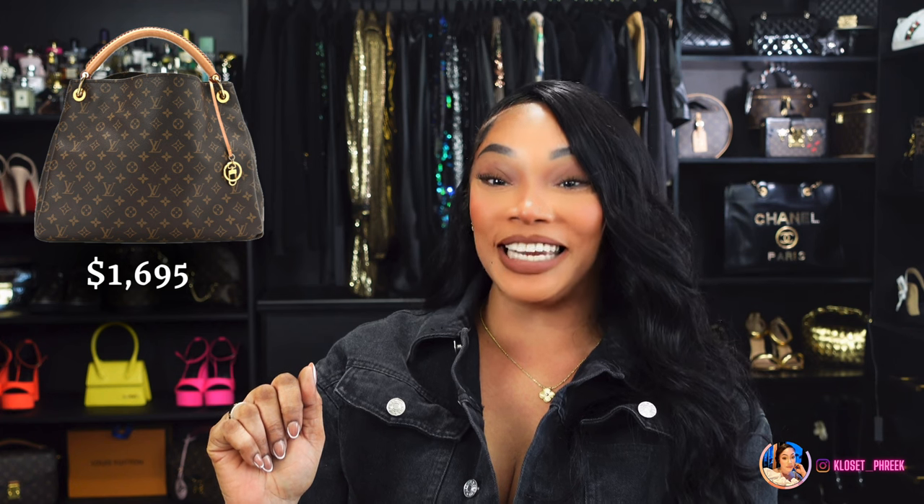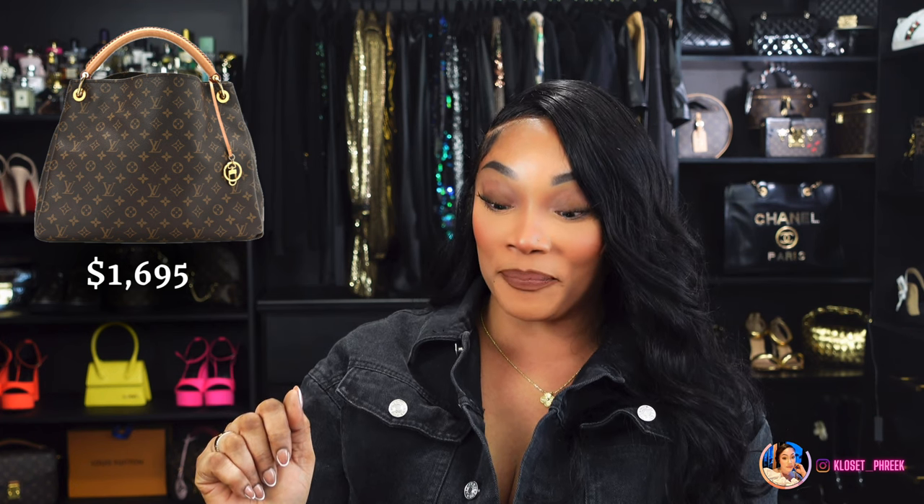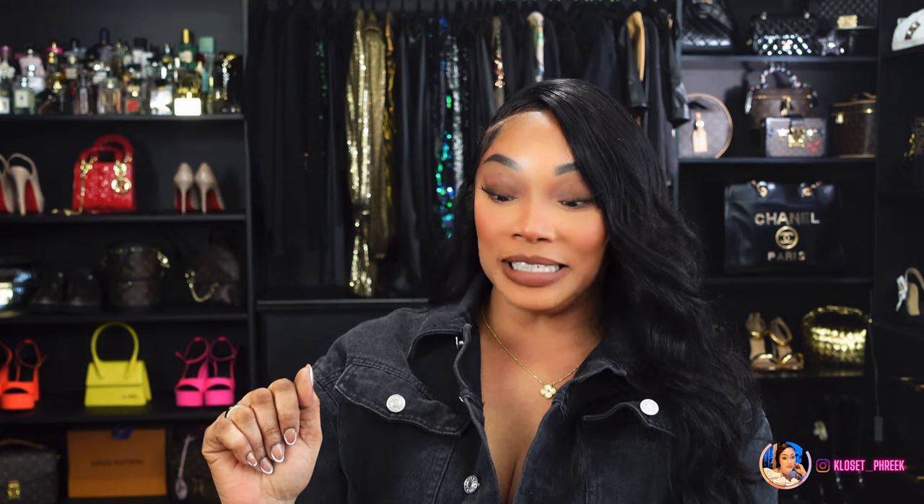We are now on to number two. Number two is inspired by the Louis Vuitton Monogram Artsy bag in the MM size. This bag will run you $1,695 on the pre-loved market. Amazon has this inspired version.